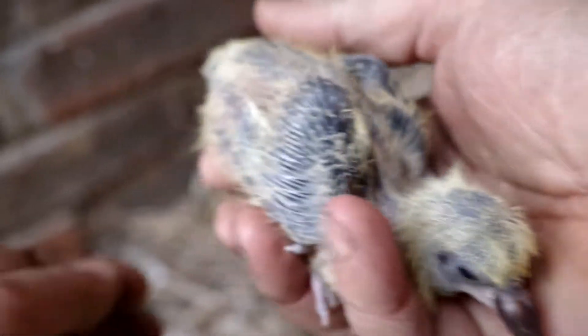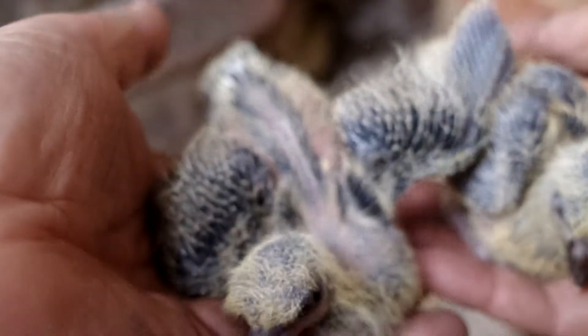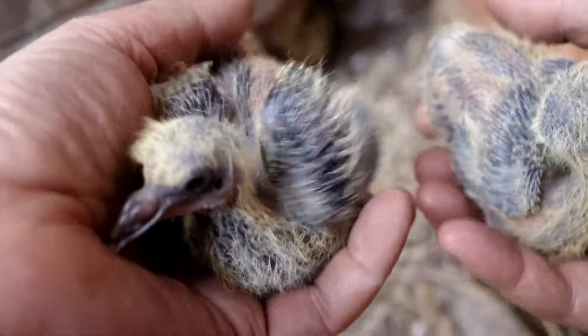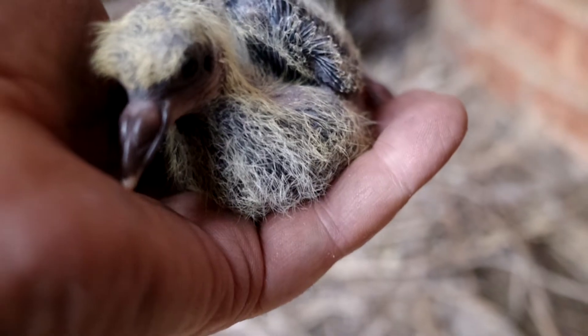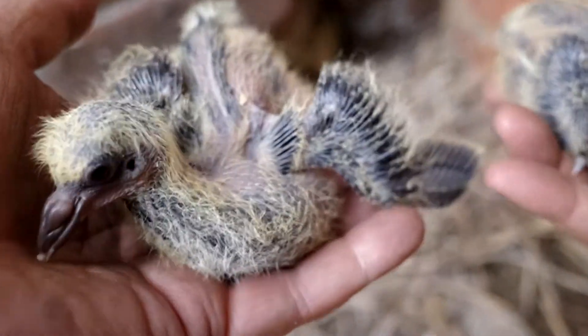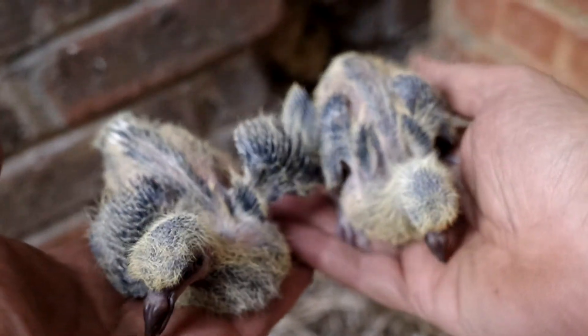There's one and there's two. One is slightly bigger than the other, but that's normally the case. They're looking for food in my hand. Eyes are open. Looks as though they're going to be quite dark.